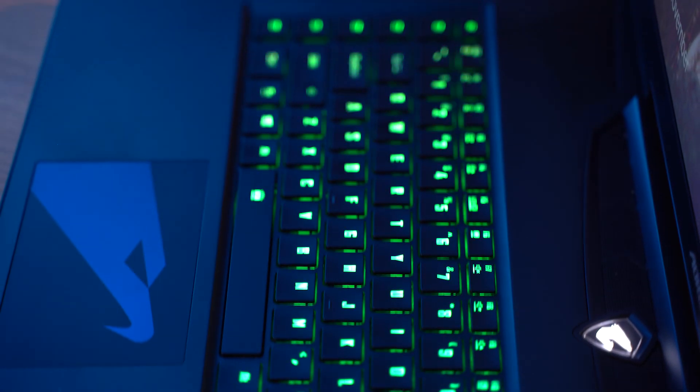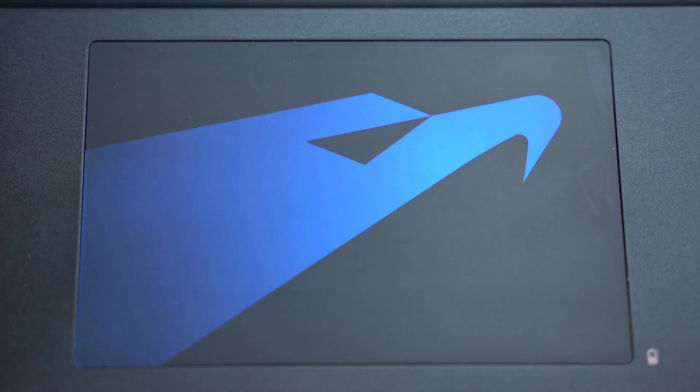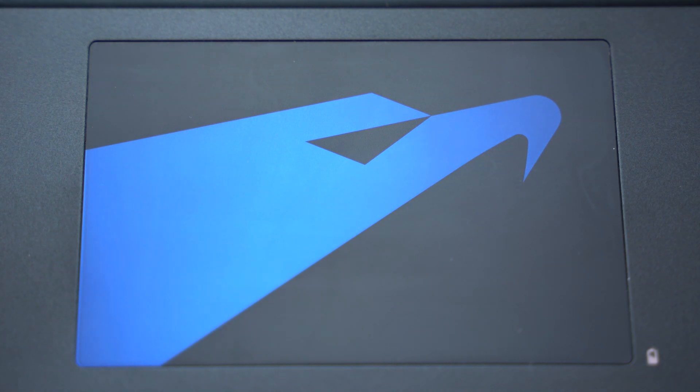I also really like the touchpad on the X7. It's like a super smooth metallic surface — it feels really responsive, my fingers never really catch on it, and it's got a nice size and it's well placed. Ten out of ten there. Plus, the logo looks really sick on it.